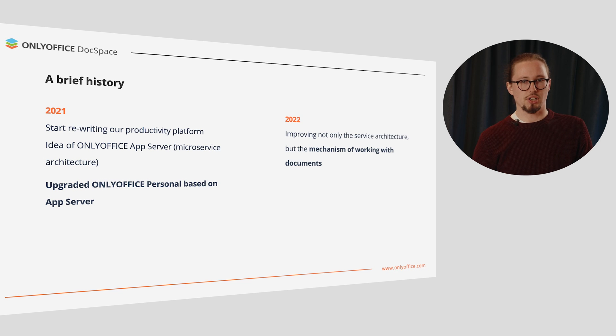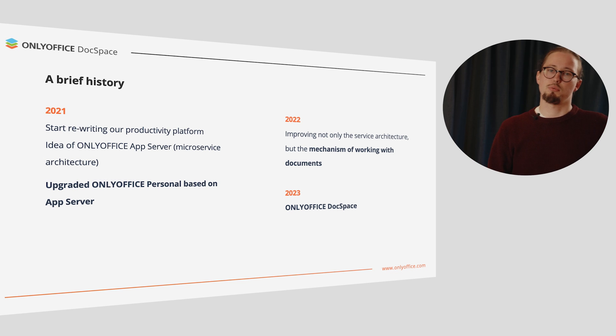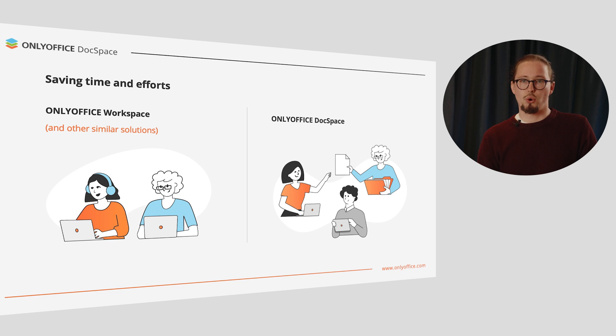Then the original idea transformed a bit, and we decided to improve not only the service architecture, but also the mechanism of working with documents. We continued to work in this direction, resulting in the DocSpace release. The main goal of DocSpace, in comparison to OnlyOffice Workspace and other productivity programs, is to save your time and improve collaboration on documents with people outside of your team or organization.